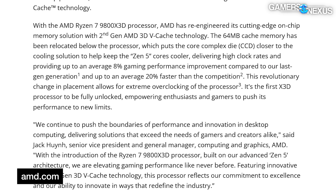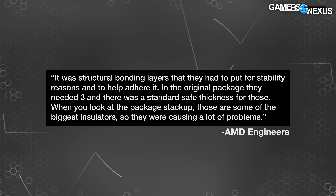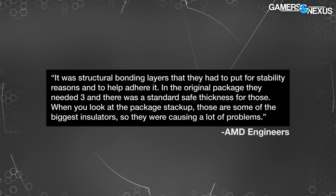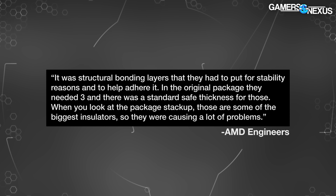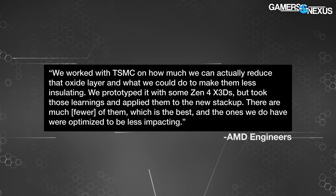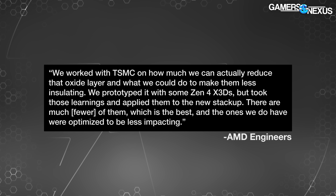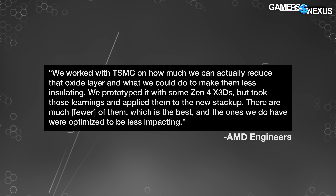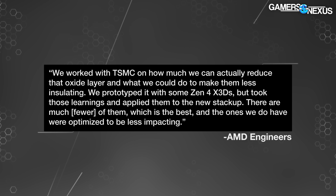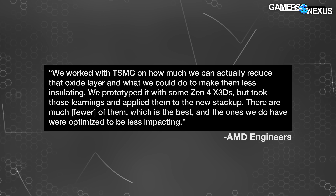Our understanding is that AMD has tried to bring some of these improvements to prior X3D solutions in prototyping, but we're not sure of the specific details. One quote from AMD: "It was structural bonding layers they had to put in for stability reasons. In the original package they needed three, with a standard safe thickness. Those were some of the biggest insulators — causing a lot of problems. We worked with TSMC on how much we could reduce that oxide layer. We prototyped it with some Zen 4 X3Ds but applied those learnings to the new Zen 5 stack-up. There are much fewer of them, and the ones we do have were optimized to be less impacting."